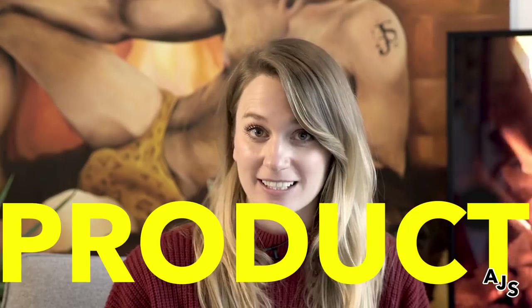In this video I'm going to take you through five simple steps that are going to help you get started in product design.